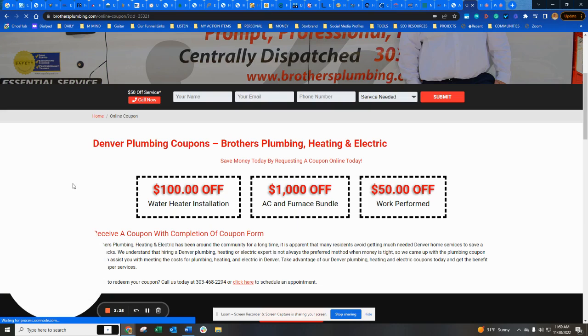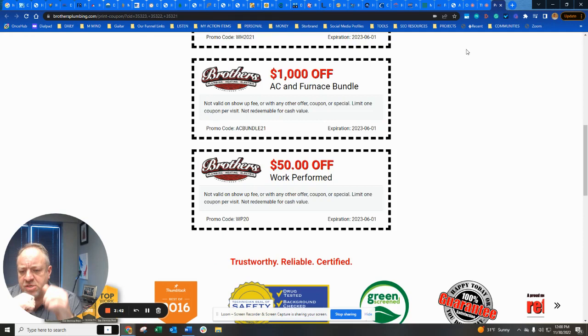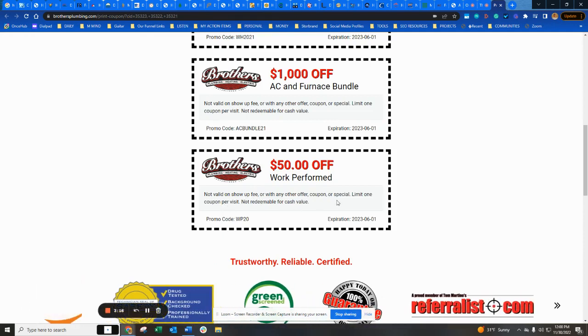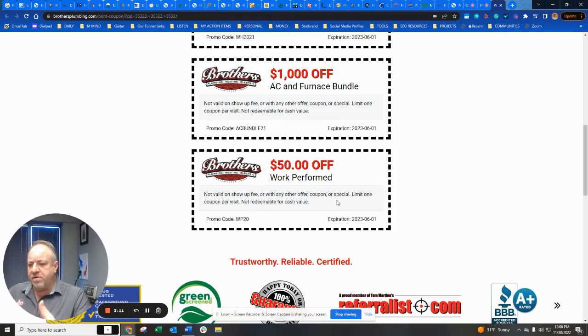What's so brilliant about it is now you have all of their information — you're basically buying leads. You're giving someone a $50 coupon off total service, and they have the standard terms: can't be combined with anything, can't be used for the trip fee or show-up fee, not valid with any other coupon — so they're covering themselves there.